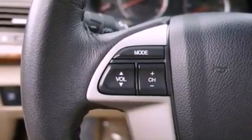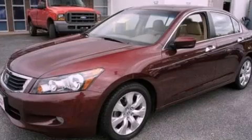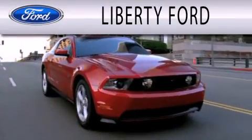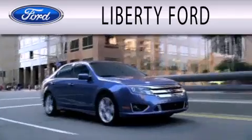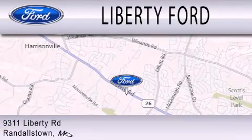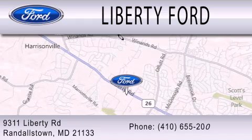Contact us today and schedule your opportunity to see this vehicle in person. Liberty Ford is dedicated to doing everything possible to ensure that the experience you have selecting your next vehicle is as pleasant as possible. In Randallstown.